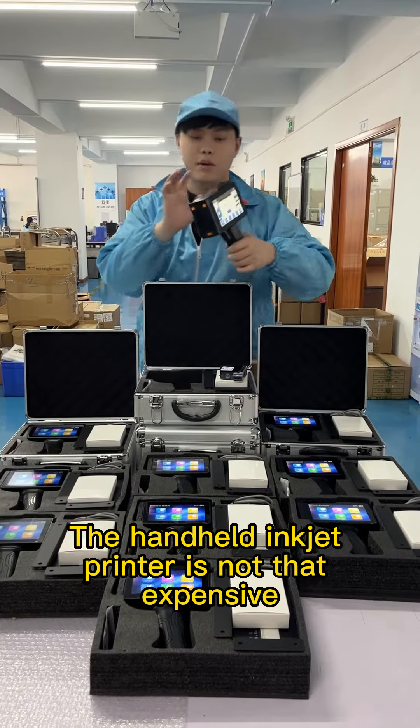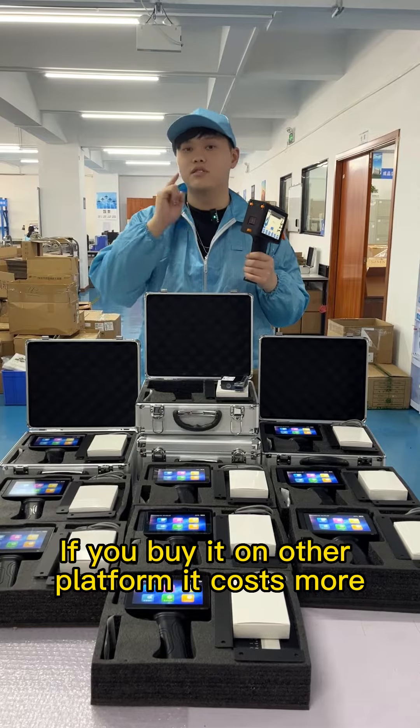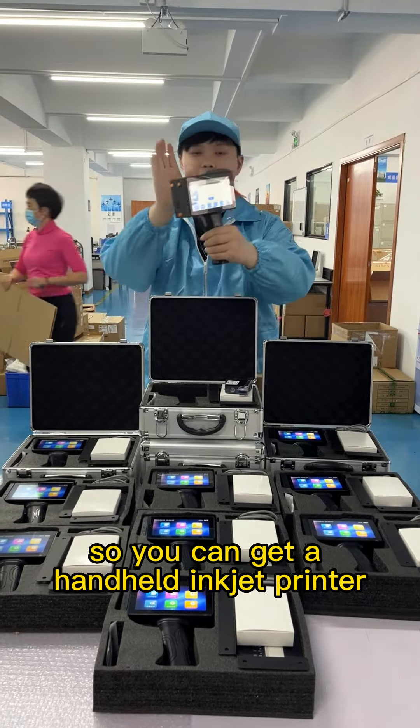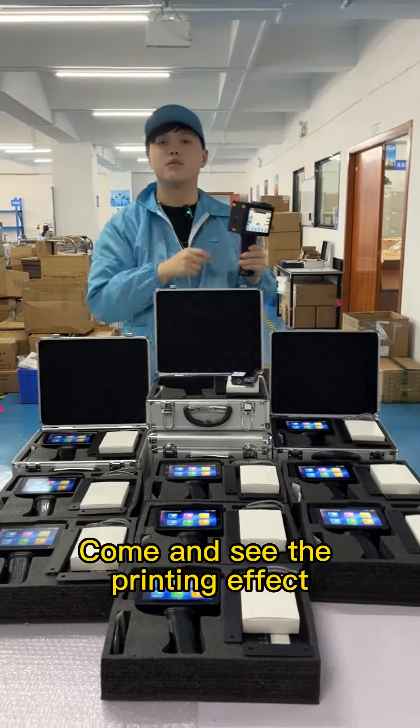The handheld inkjet printer is not that expensive — the reason is that you didn't buy the right one. If you buy it on other platforms it costs more. Our handheld inkjet printer is directly sold by the factory, so you can get a handheld inkjet printer which can print on all surfaces at a much cheaper price.